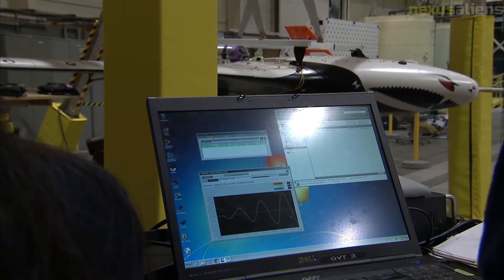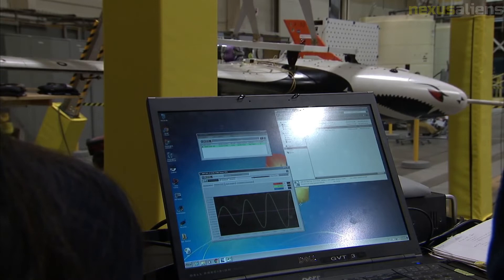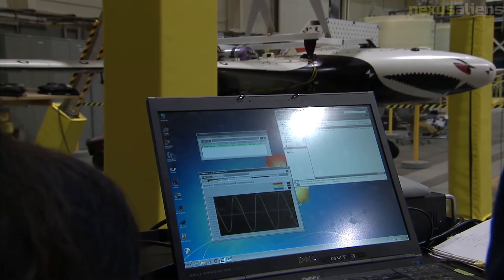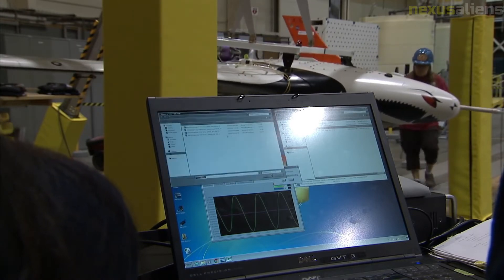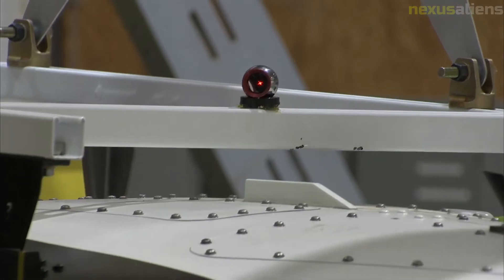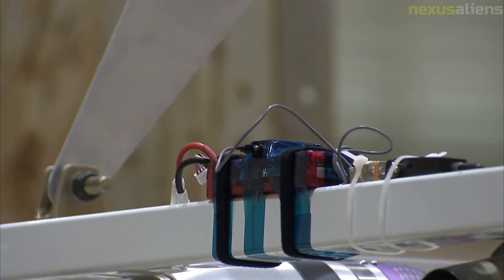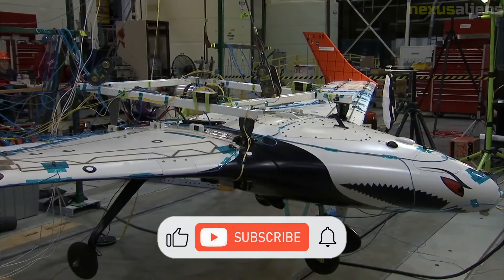The Multi-Utility Aeroelastic Demonstrator (MAD) program was sponsored by the Air Force Research Laboratory. It is an entire vehicle system that includes a ground control station trailer with simulation capabilities for mock flight tests and a vehicle transportation trailer. The X-56A Multi-Utility Technology Test Bed (MUTT) is a novel modular unmanned air vehicle created to evaluate active flutter suppression and gust load relief, and is part of this initiative.